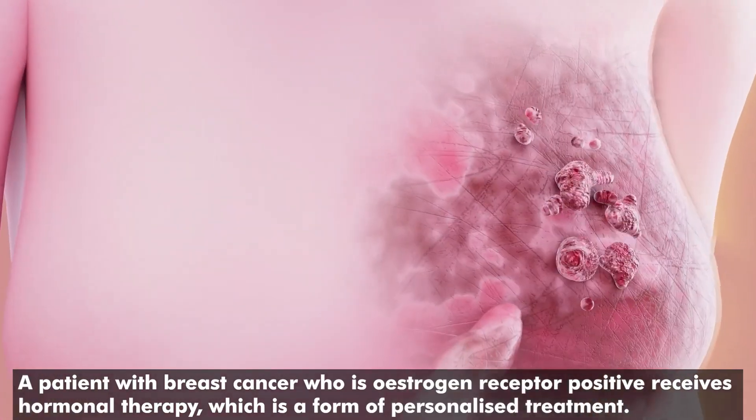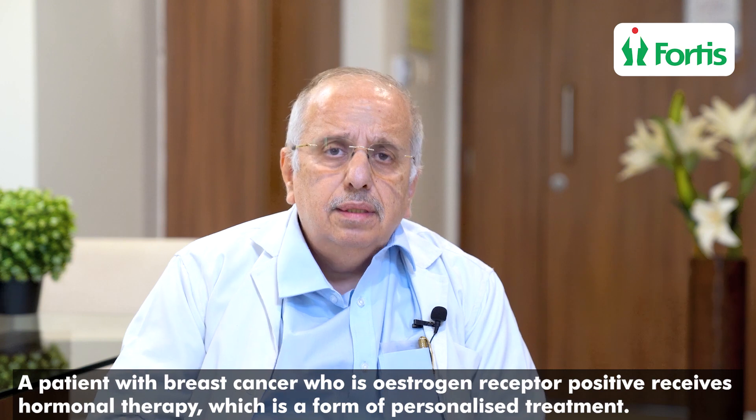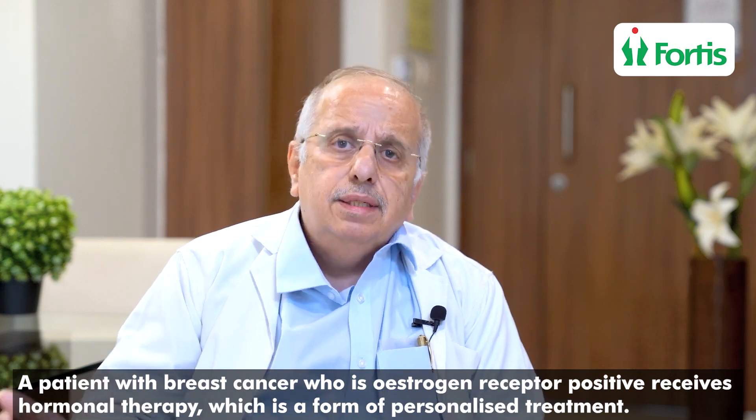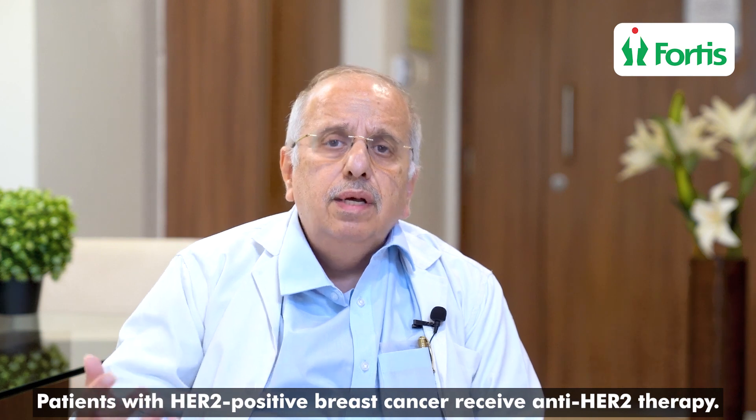Just to give you an example: a patient with breast cancer with estrogen receptor positive receives hormonal therapy. This is nothing but personalized treatment that we used to give. Patients with HER2 positive used to receive anti-HER2 therapy, and this we have been practicing for the last 15 to 20 years.